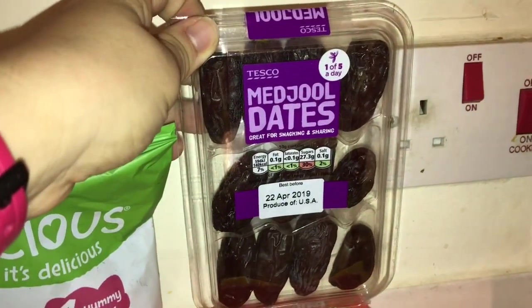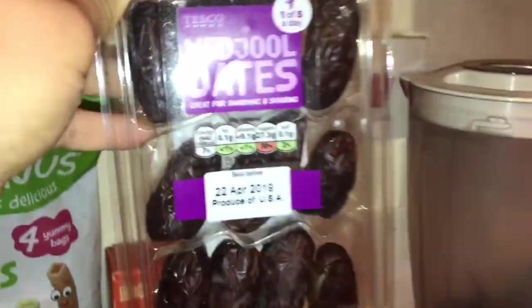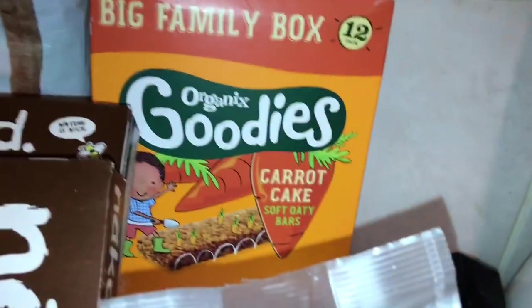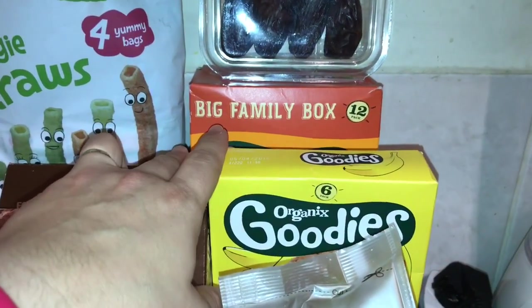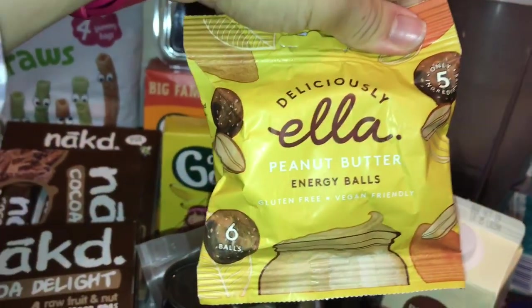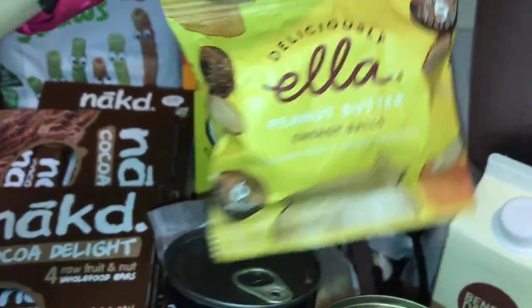I got some medjool dates — I'm not even sure how to pronounce that! I don't remember exactly which recipe they're for but it looked really good so I really wanted to get them. We also got more stuff for Harry: these oat bars in banana and carrot cake flavors — Harry is all about these oat bars. I got some cashews for cooking, and these Deliciously Ella energy balls in peanut butter flavor — they're vegan and gluten-free. I love Deliciously Ella and can't wait to buy her book!